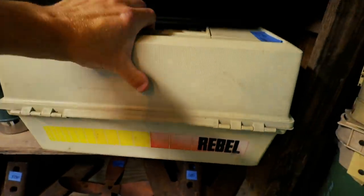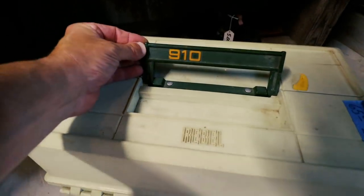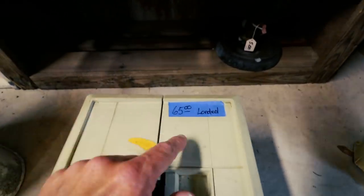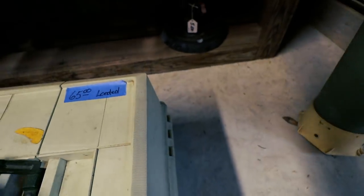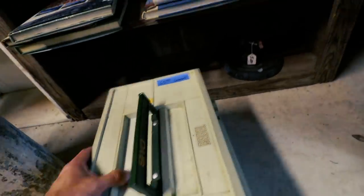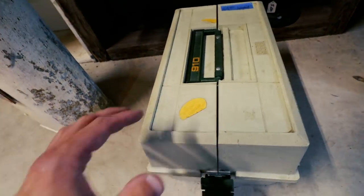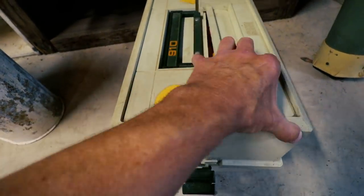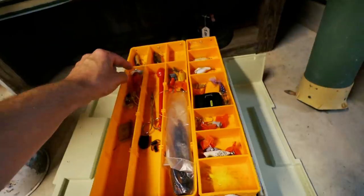But I'm real excited about this other one. So this is a Rebel 910 — that's the model number — and there's a little note here that says $65, loaded. I'm curious to see what the definition of loaded is, but it feels pretty heavy. This is what I love about picking — I'm ready to crack this open and I have no idea what is in here.